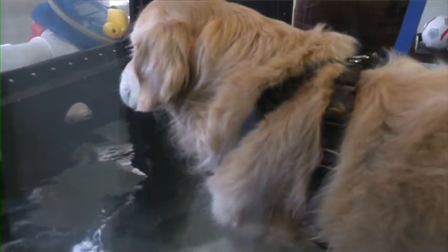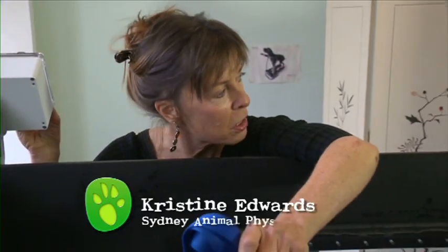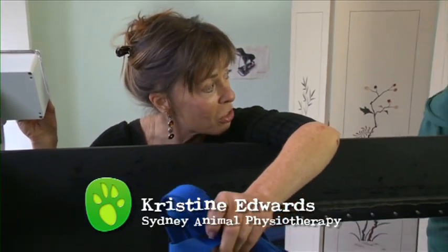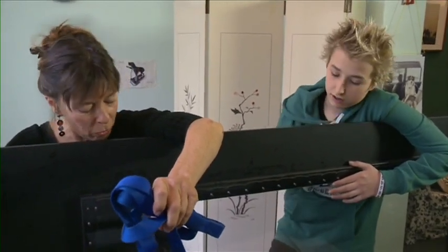It's about three times harder than walking on the ground. You can make it very fast or really slow, depending on age, size, injury, and type of breed — all that stuff.